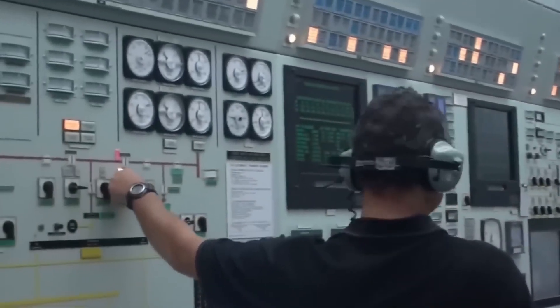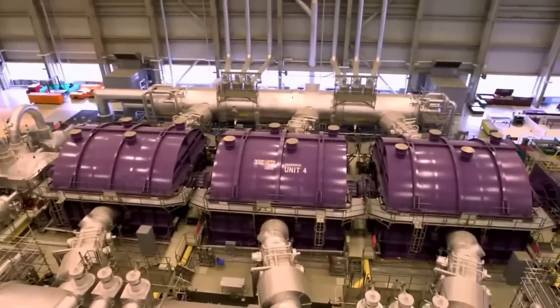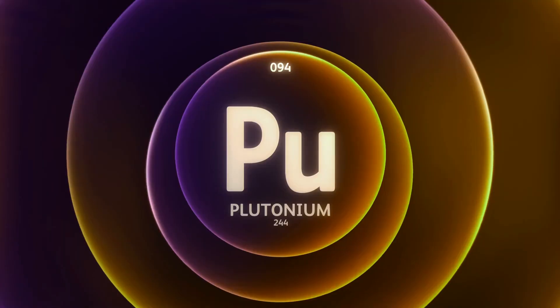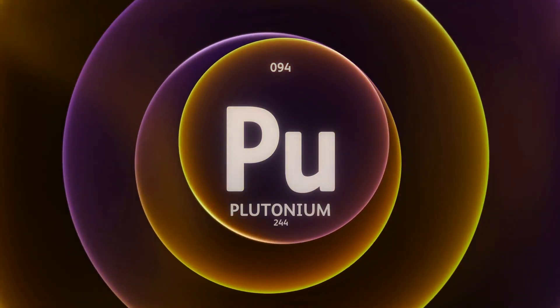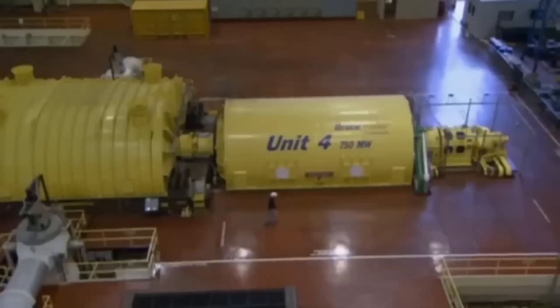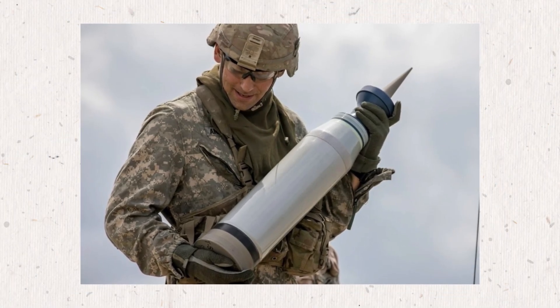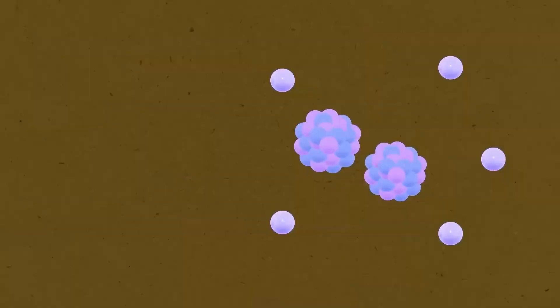Any enriched uranium that is not used right away can be stored for decades in secure places, or reprocessed into other nuclear materials like plutonium, which can be used in advanced reactors or weapons. The leftover part, called depleted uranium, is also stored — sometimes it's used in military armor or as radiation shielding in medical or industrial settings.